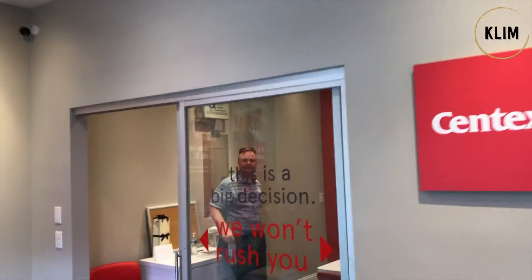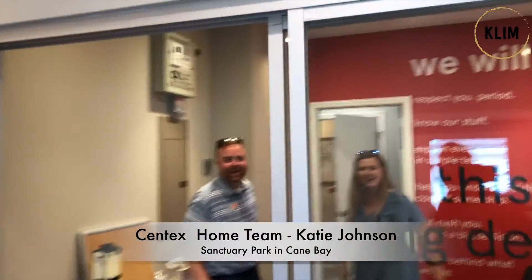Hey, does anybody work here at Centex? Hey, what's up? Good, how are you? Good to see you. All right, so Katie, you told me to come see this new house. What's up, Mark?